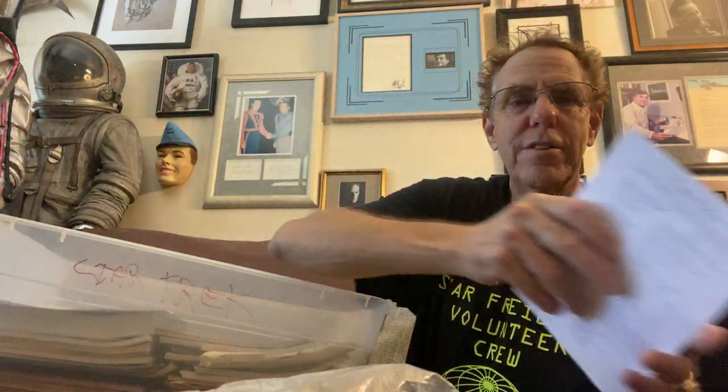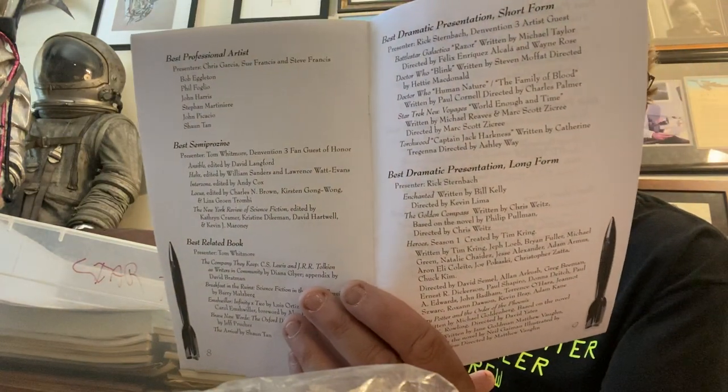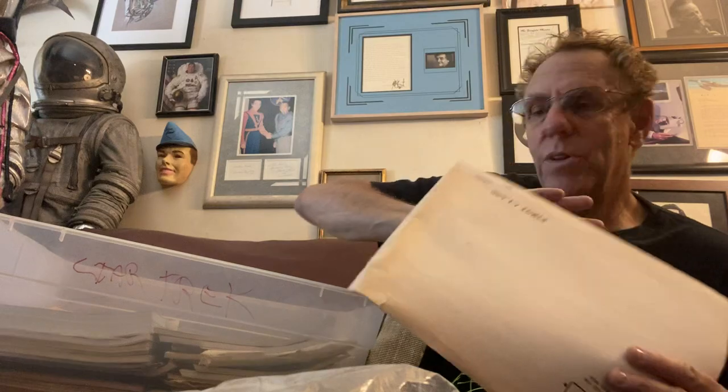This is the souvenir program from Denvention where I was nominated for a Hugo. If you look in here under Hugo Awards, Best Dramatic Presentation short form — Star Trek New Voyages, there it is. The Hugo is the top award in science fiction, and this is the original convention Hugo Awards souvenir playbook.